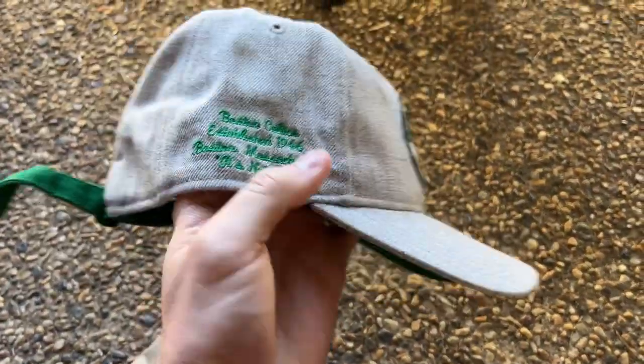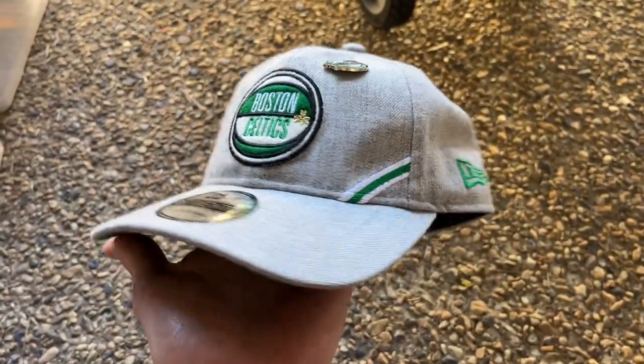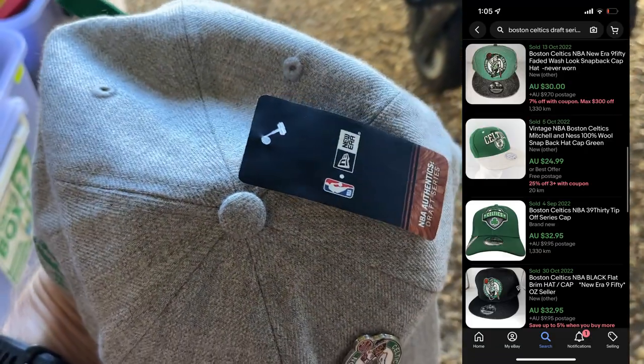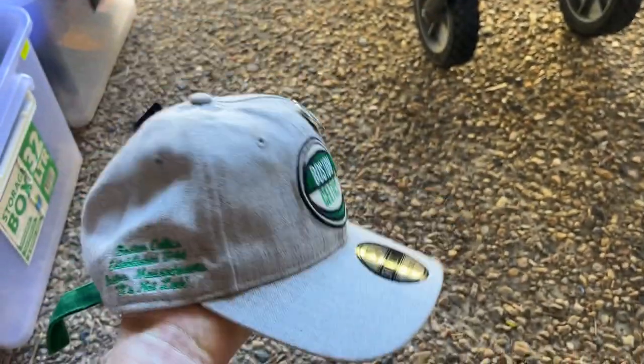I think there were like 50 hats. That one I actually got from a carrot sale. It's a really good one, even with the Boston pin on it. Brand new New Era — it's the Draft Series hat.